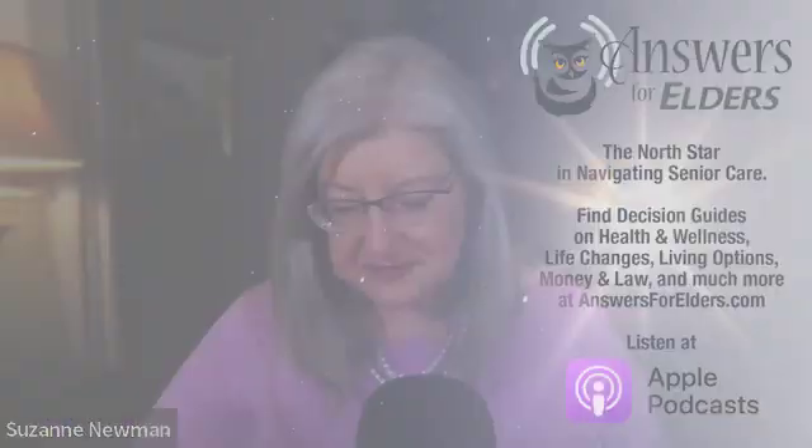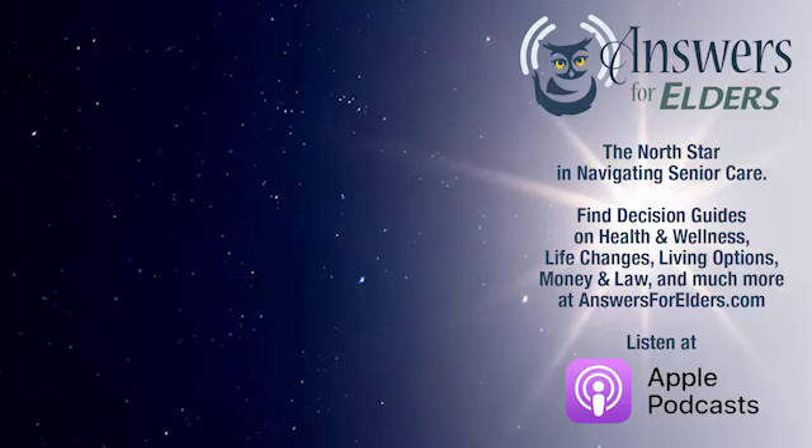For our listeners, learn more about this device at infobionic.com, where there's a full explanation of how it works. Check with your doctor — make sure you're getting checkups, and if this might be a factor, it could help you have much more of a normal life through early detection. You can also discover hundreds of podcasts in our library on senior care and find decision guides at answersforelders.com.